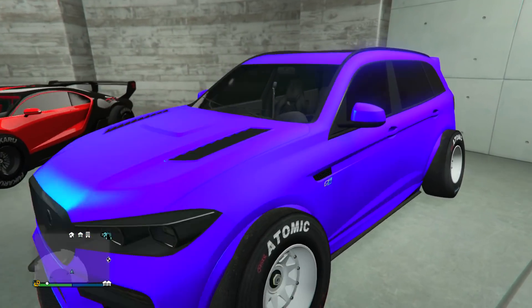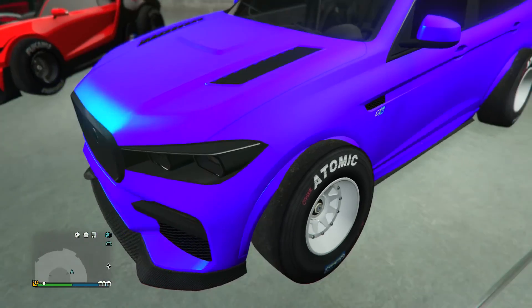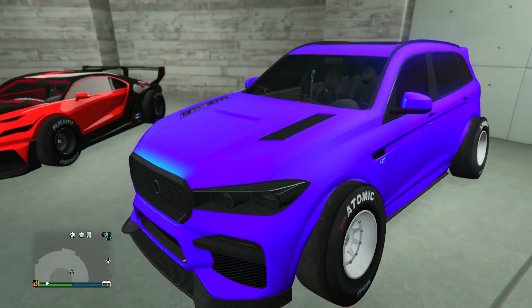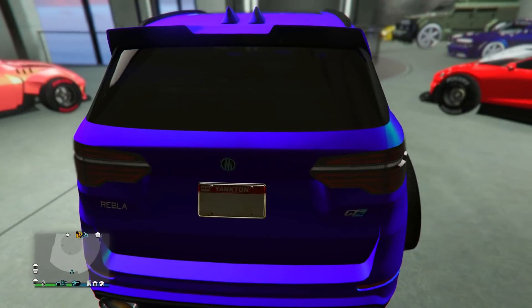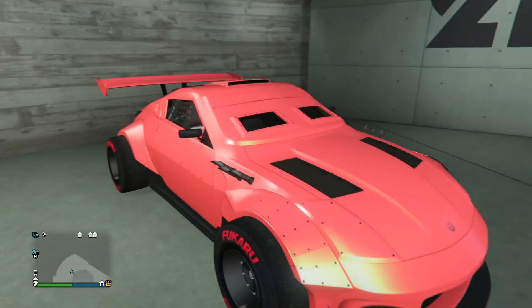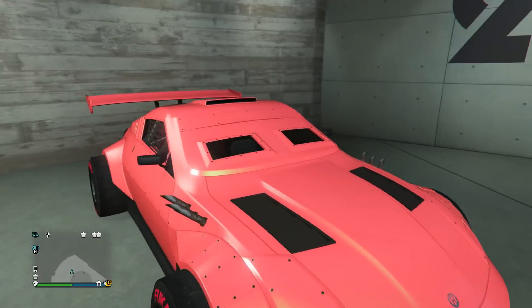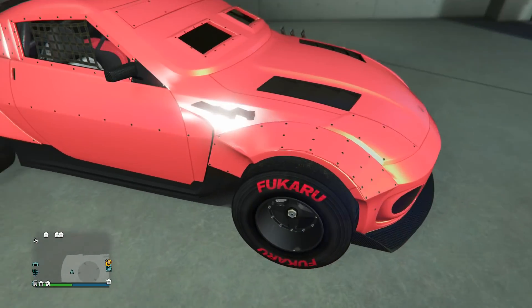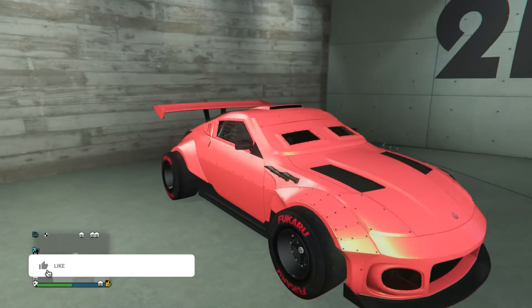Next up we got the Rebla GTS in a purplish-bluish color. He's got the white F1s on it — personally I think Benny's wheels look a lot better on the Rebla GTS. It is a nice paint job though, and he's got the Blankton on the back. Next up we have a really nice paint job on the ZR380 — it's like in between a rose gold and a peach paint job, right in between that. He's got the black F1 wheels with the red branding on it.